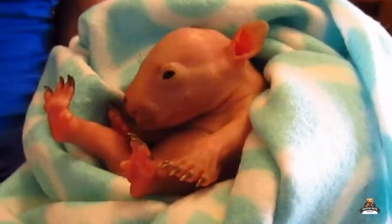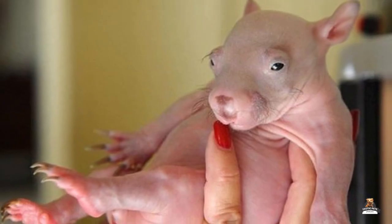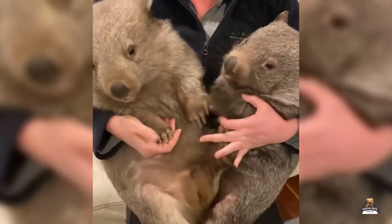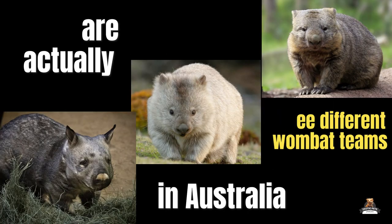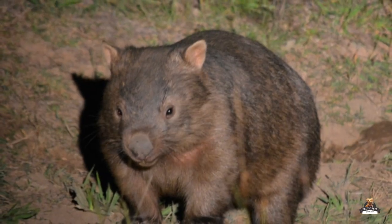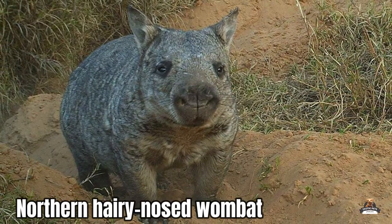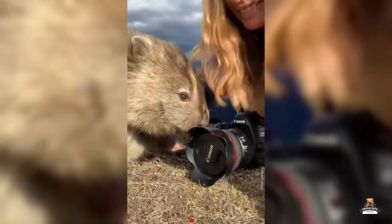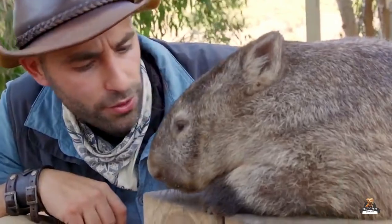A newborn wombat joey is about the size of your thumb — tiny and helpless when it first enters the world. Luckily, mama wombat has a secret weapon: her pouch, a warm safe haven where joeys snuggle, snooze, and grow for months. There are actually three wombat species in Australia: the common wombat with its smooth snout, the southern hairy-nosed wombat, and the northern hairy-nosed wombat. All joeys rely on their mama's pouches for a cozy start in life.